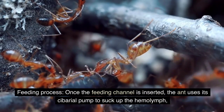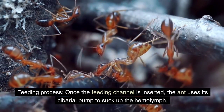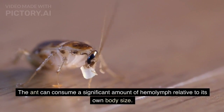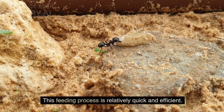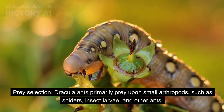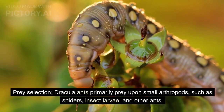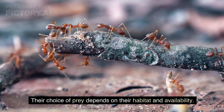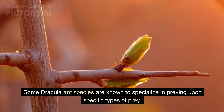Feeding process: once the feeding channel is inserted, the ant uses its subarial pump to suck up the hemolymph, which flows through the channel and into its mouth. The ant can consume a significant amount of hemolymph relative to its own body size, and this process is relatively quick and efficient. Prey selection: Dracula ants primarily prey upon small arthropods such as spiders, insect larvae, and other ants, with prey choice depending on habitat and availability. Some species are known to specialize in specific prey types.